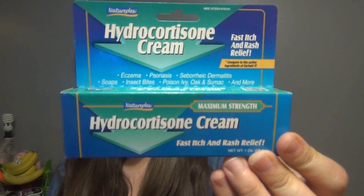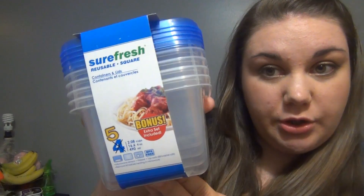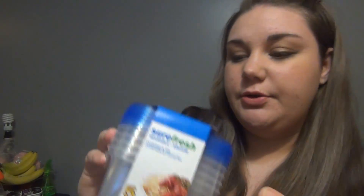Then we picked up cortisone cream because Lodge has some bug bites on his head. Then this is in the bonus section — apparently it got ripped open, but instead of four you get five little Tupperware containers, and these are 2.08 cup.